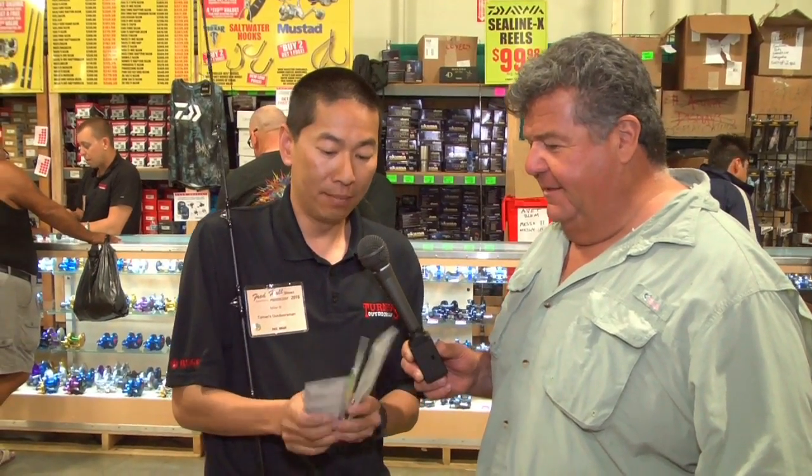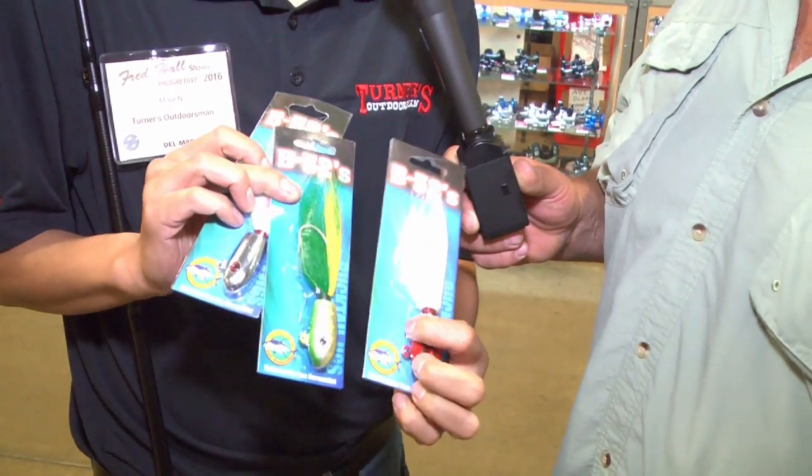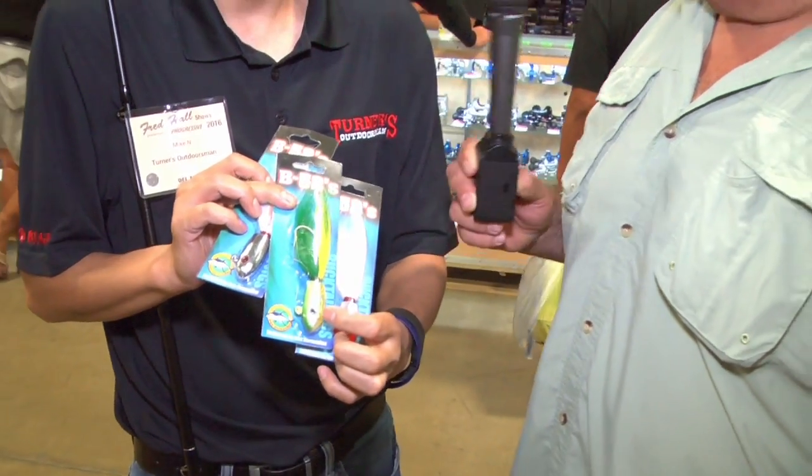And what's another deal you got going on? The next thing, always a great seller here at the shows — B52 bucktails, buy three get one at your booth. They are on sale here at the show also, 20% off. So buy three, get another one free at Dan's booth. And like Mike said, it's not just the 20% off you get here at the Turner's booth, but you also get one free one over at my booth too.